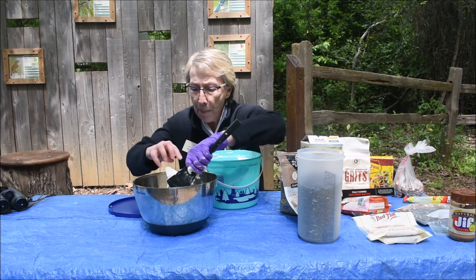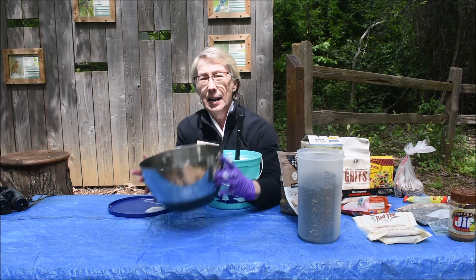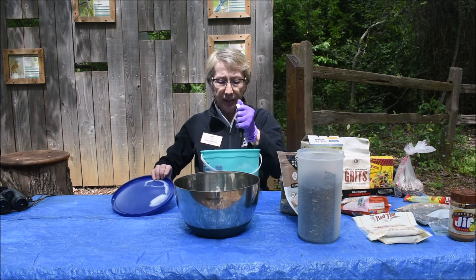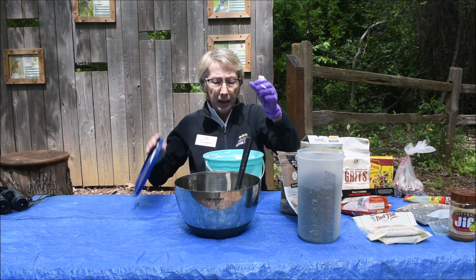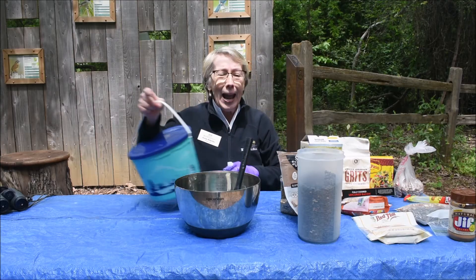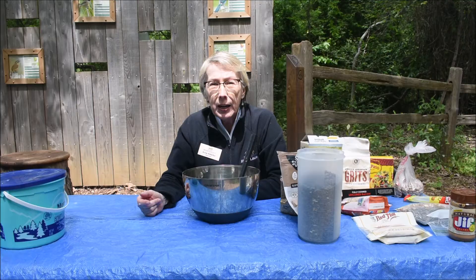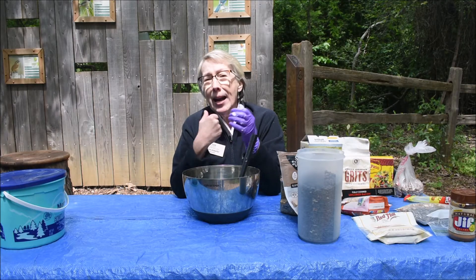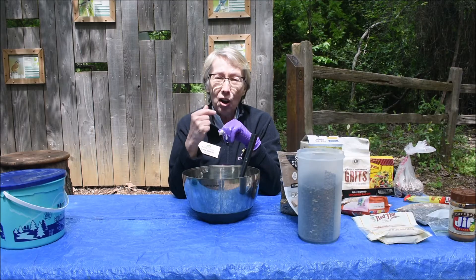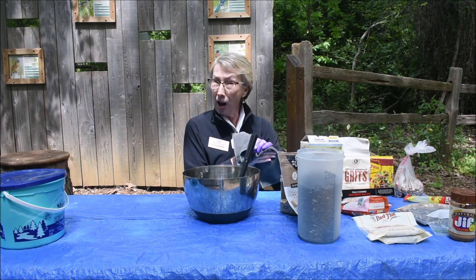I'm going to make a pretty small batch right here. I've got about that much suet in here. I usually do about 30% added things to my suet, and you can add up to 50% or more. It helps — the birds like some of the things we're going to put in, and it makes it more attractive. Now let's talk about what to put in and what not to put in.